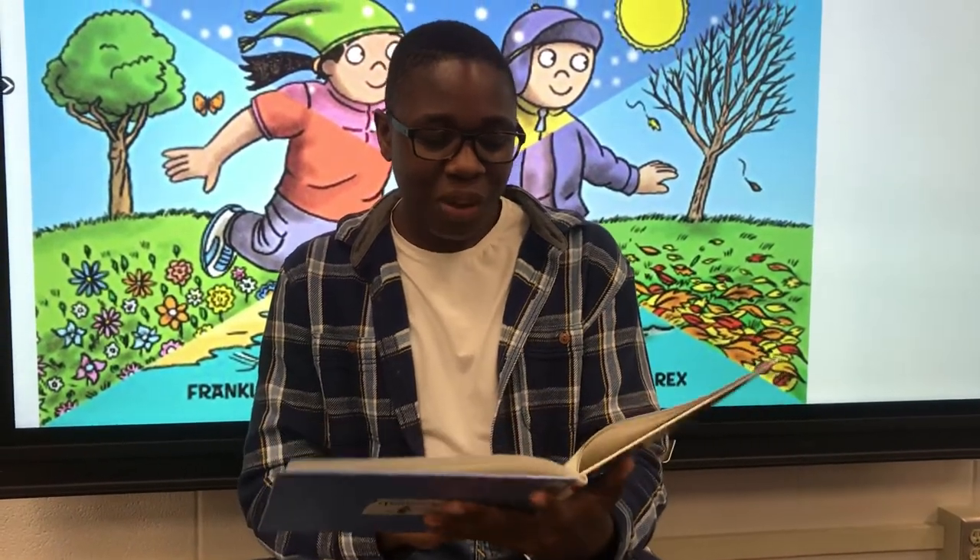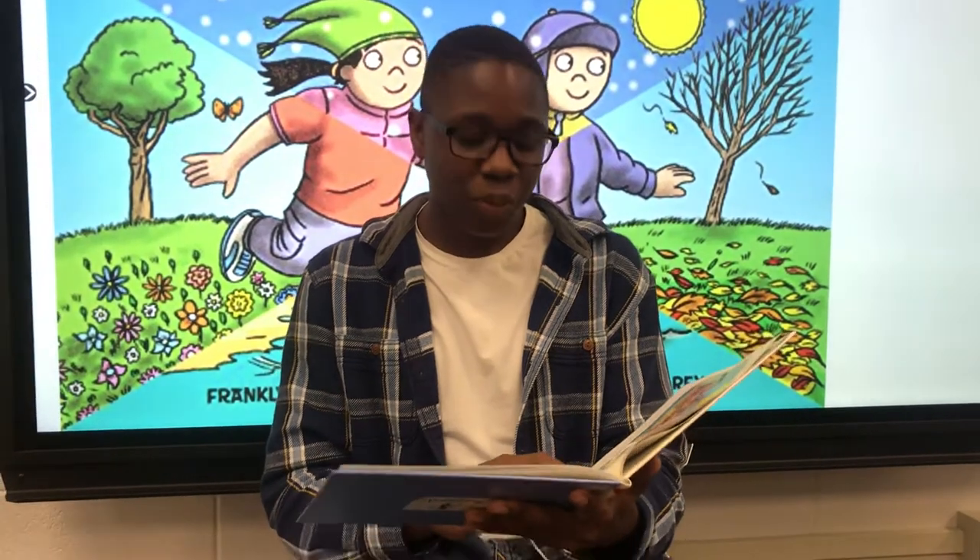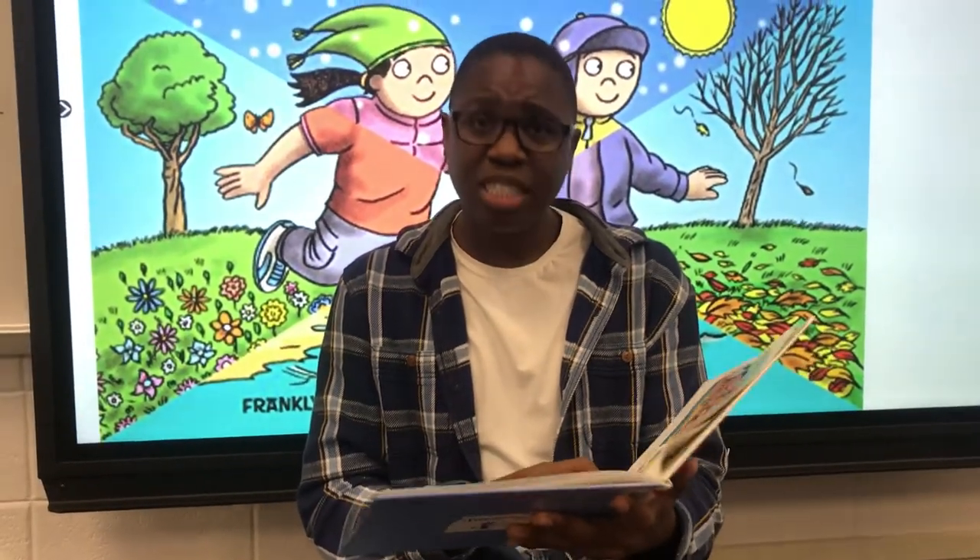The sun shines all through the year, but we are warmer in the summer than in the winter. The amount of sunshine makes the difference.